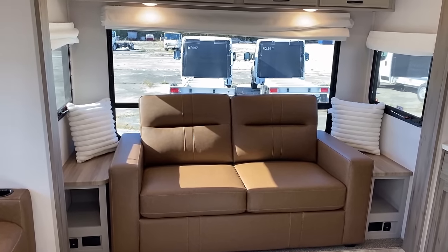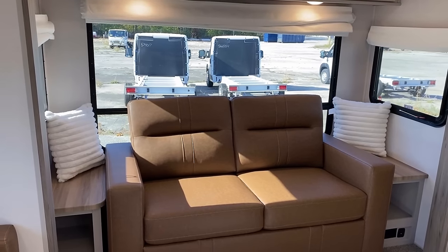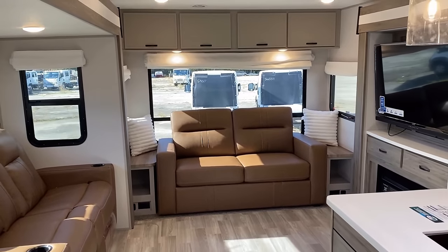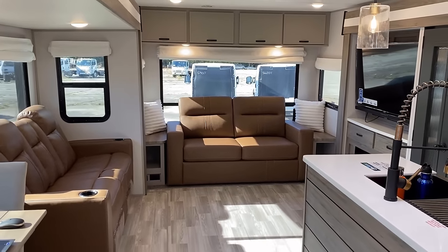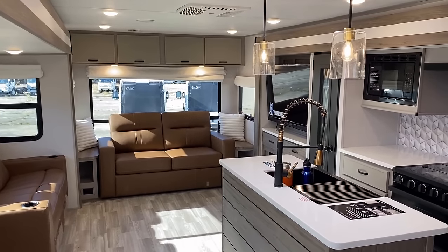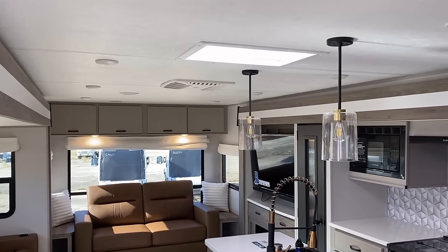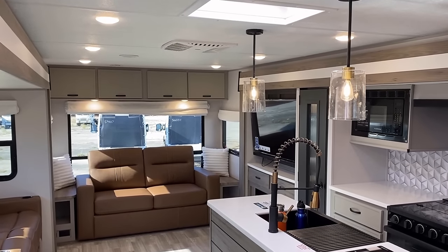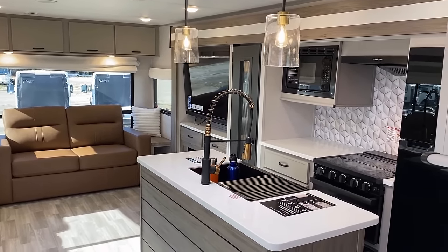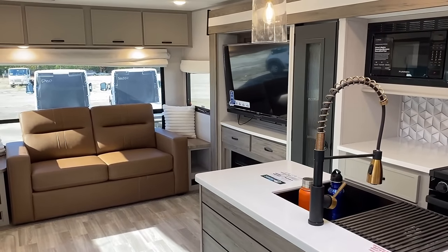They put the biggest window on the back of that sucker they can — it actually does dip down below the sofa line a little bit. In classic rear living rooms, when I got into this industry, that's what you would find: that maximized gigantic window on the back wall of an RV. Overall, the lighting package in here is very, very good, although with the big windows and all the sunshine pouring in, we're not going to see a dramatic effect on camera.